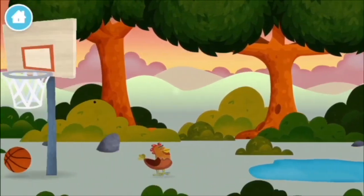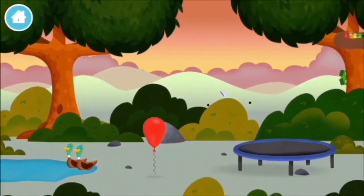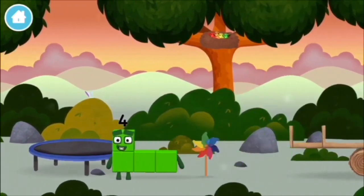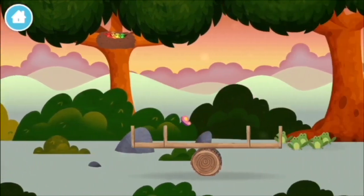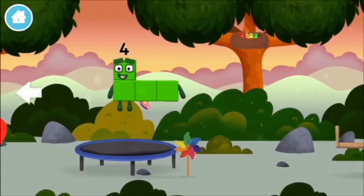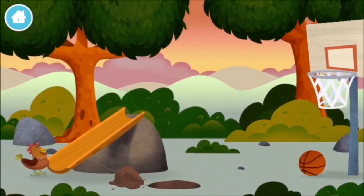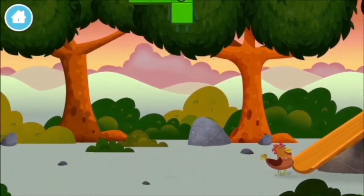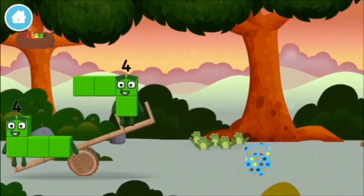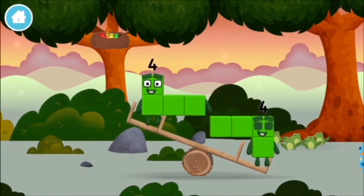A basketball, a chicken, a chicken, you've found one! A windmill, a windmill, a windmill! Which number block is this? I am four! Have we met the four? Four!